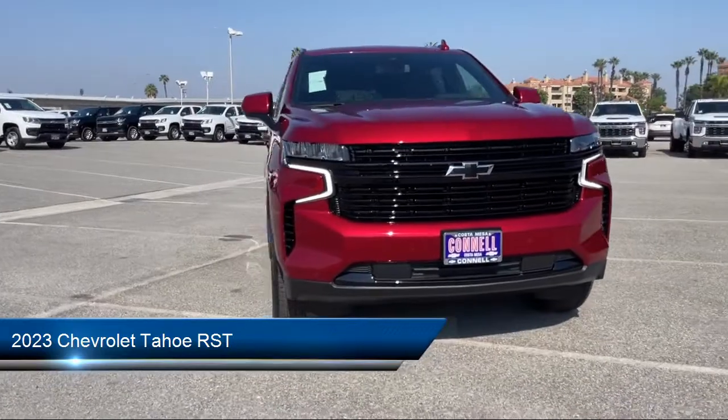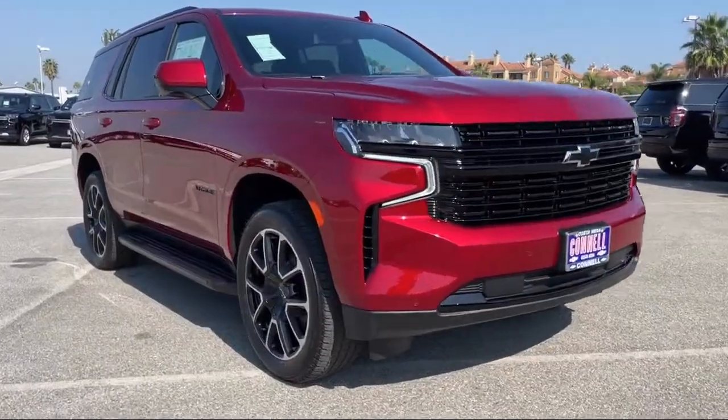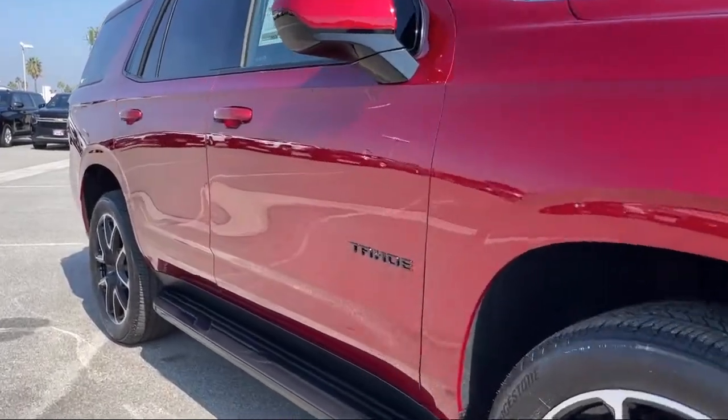It comes equipped with smart device integration, navigation, seat memory, four-wheel drive, and rain-sensitive windshield wipers.